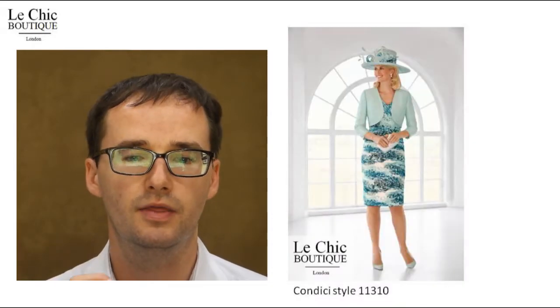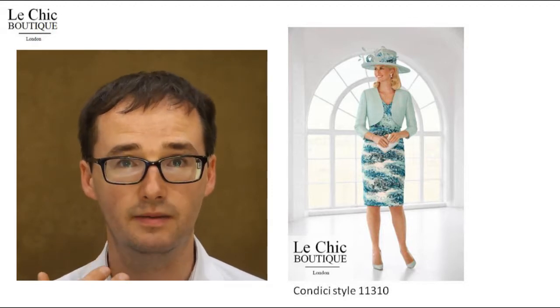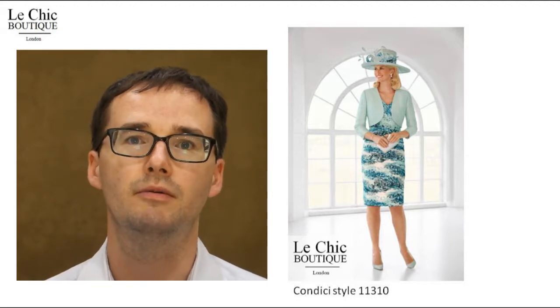Four, expert tailoring. Feel confident with the expert tailoring of this outfit. Five, the construction of this pleated chiffon means that the dress will not cling, and so it disguises any lumps and bumps.